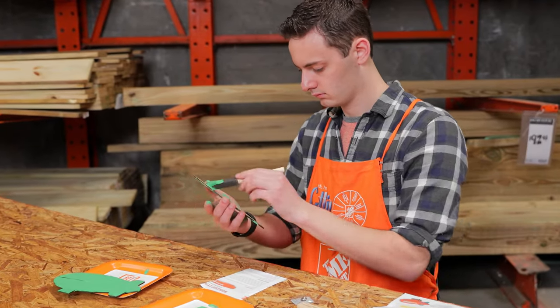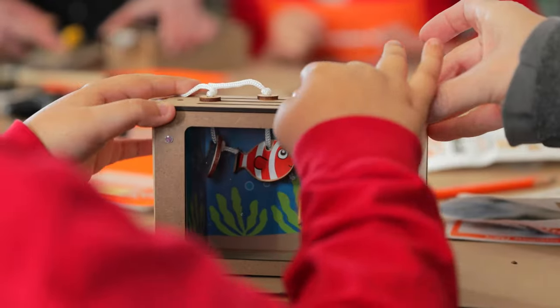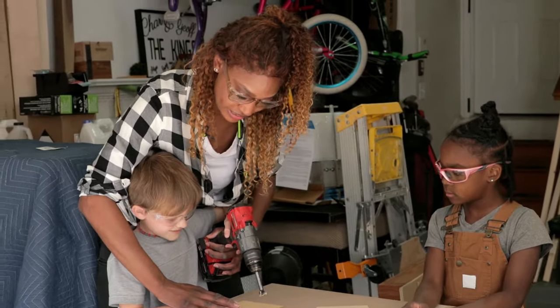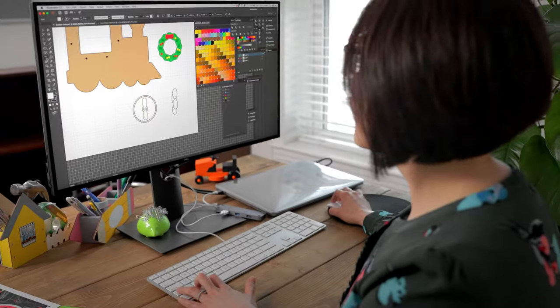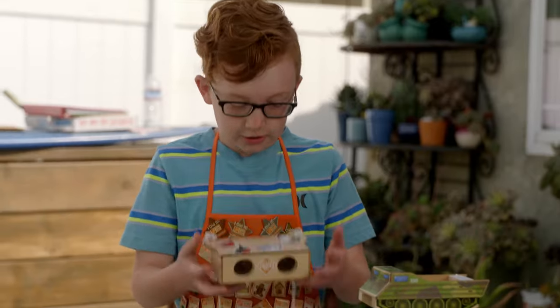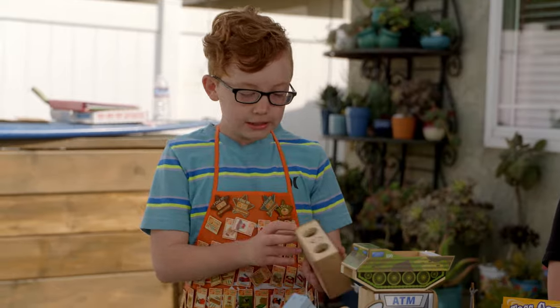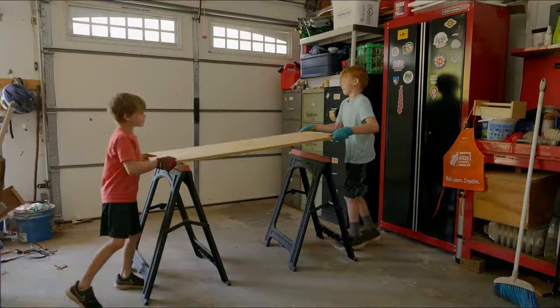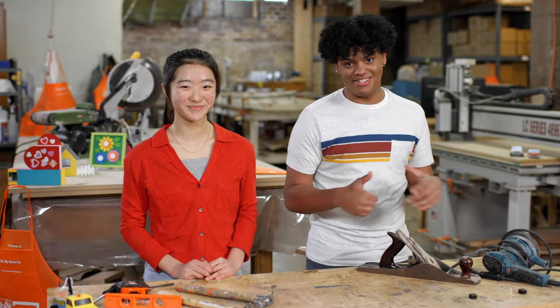We'll visit some cool people and places. Find out all about the Home Depot Kids Workshops, meet a professional woodworker to show us what's up, learn how to make plans and use tools to put our designs together, and hang out with a brother and sister who prove kids can be makers too. We'll even learn how to set up our very own workshops at home. So get ready — this is going to be awesome. Welcome to our Virtual Field Trip.